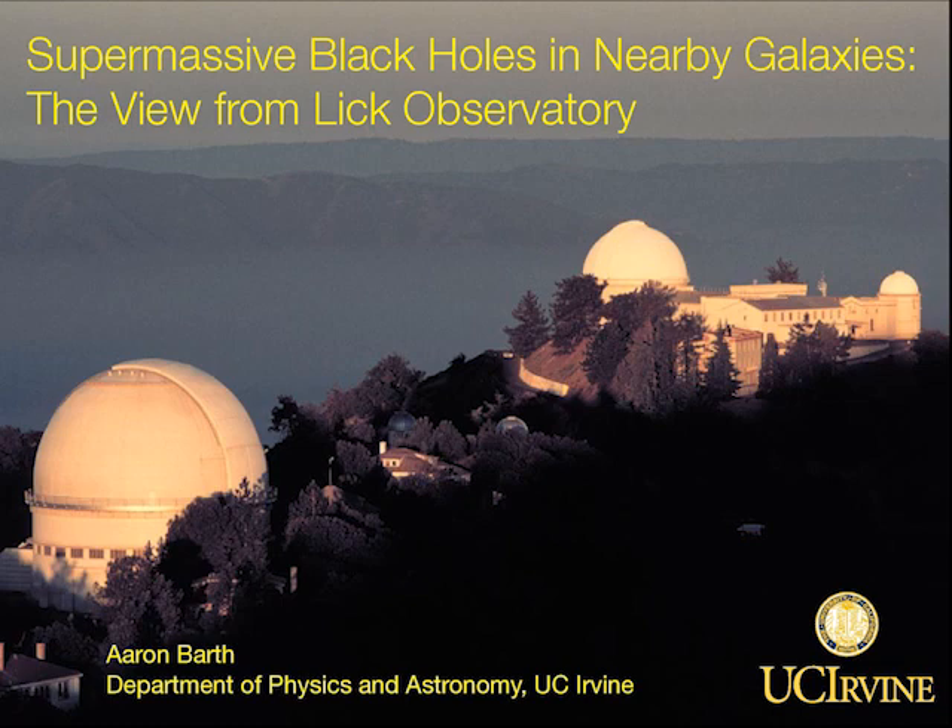The basic idea of a black hole is that it's an object whose mass is so dense and so concentrated that nothing can escape from its gravitational pull — not even light can escape. The modern physical understanding of black holes comes from Einstein's general theory of relativity, published in 1915. But the first scientific idea of a black hole goes back much farther than that, over 200 years, in fact.